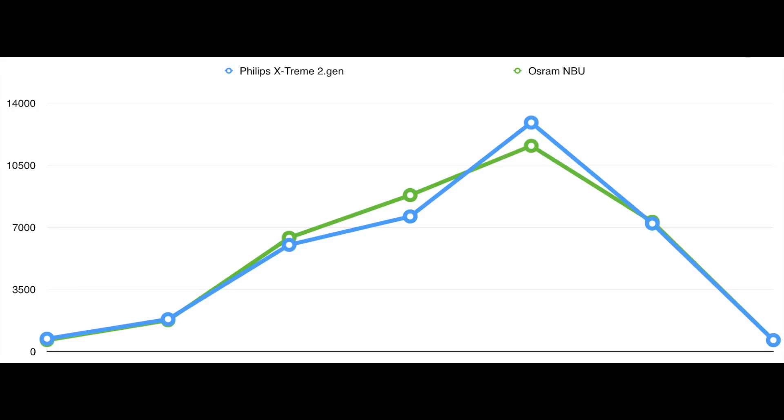The beam throwing distance at 1 lux from the hotspot is 340 meters for the Philips Xtreme Vision and 322 meters for the Osram Nightbreaker. The difference between those two numbers is only about 5%.